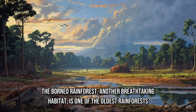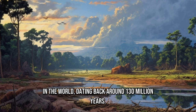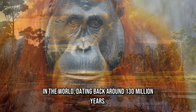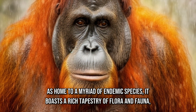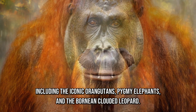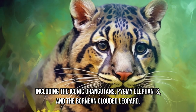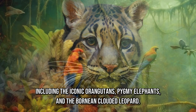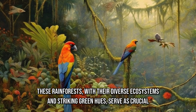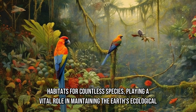The Borneo Rainforest, another breathtaking habitat, is one of the oldest rainforests in the world, dating back around 130 million years. As home to a myriad of endemic species, it boasts a rich tapestry of flora and fauna, including the iconic orangutans, pygmy elephants, and the Bornean clouded leopard. These rainforests, with their diverse ecosystems and striking green hues, serve as crucial habitats for countless species, playing a vital role in maintaining the Earth's ecological balance.